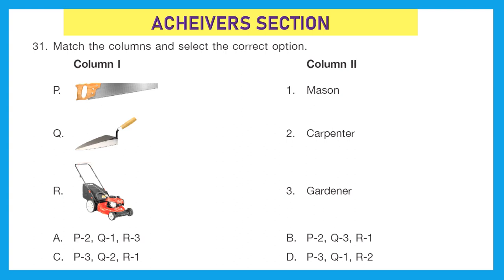Now we move to the last section: the achievers section. Question 31: match the columns and select the correct option. In column 1 are tools of community helpers; in column 2 are the helpers. P is a saw — used for cutting wood, so it matches a carpenter: P matches to 2. Q is a trowel — used in construction, so it matches a mason. R is a mower — used by a gardener, so R goes to 3. The correct answer is P2, Q1, and R3, which is option A.